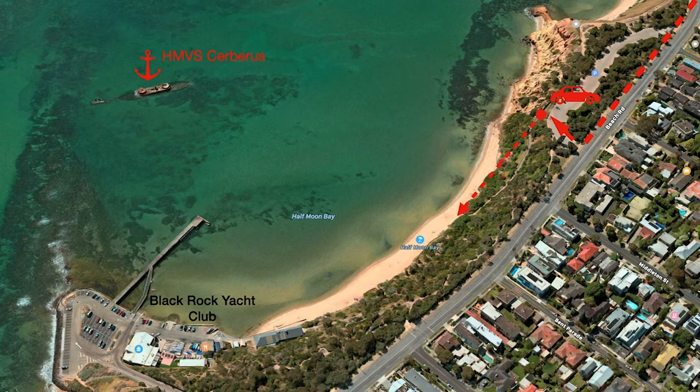You can make your way down towards the beach. Head down towards Black Rock Yacht Club and walk towards the pier — it's a brilliant view of the HMVS Cerberus. Good luck guys.